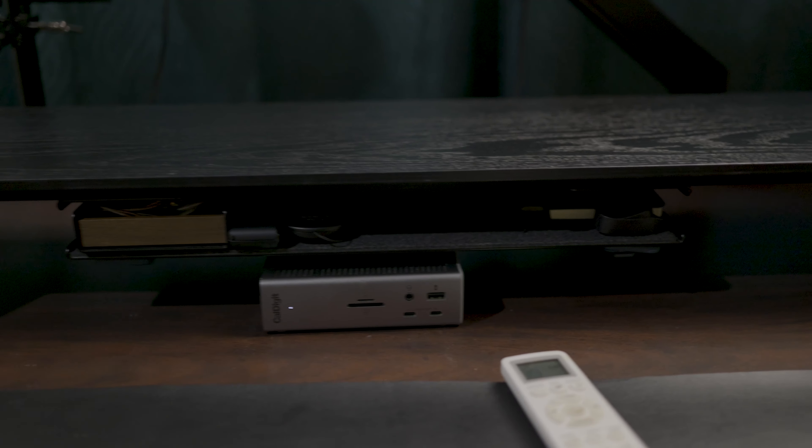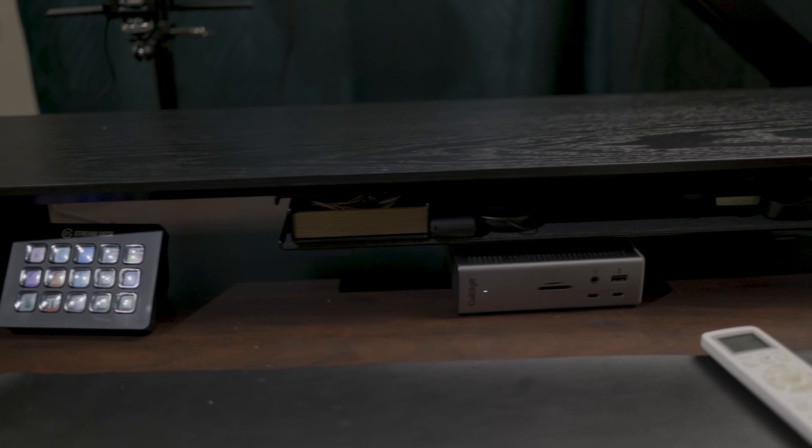This modular marvel from this German company cradles my laptop, houses small items, and even integrates a spot for my wireless charger. It's like the Swiss army knife of desk storage, keeping my space neat and everything within arm's reach.